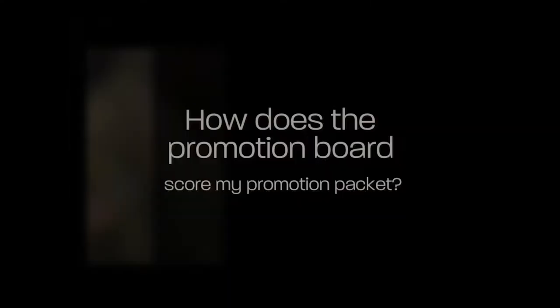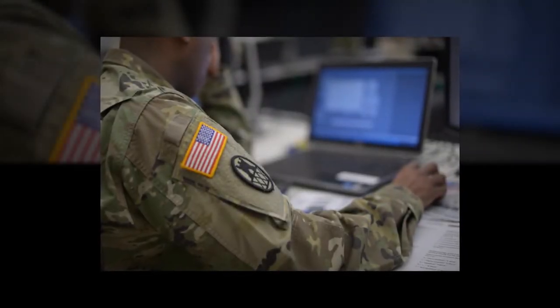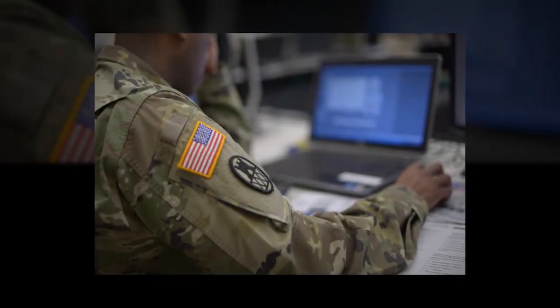One of the most commonly asked questions is: how does the promotion board score my promotion packet? The answer to that question starts with a memorandum of instruction for the promotion board, directly from the Adjutant General.